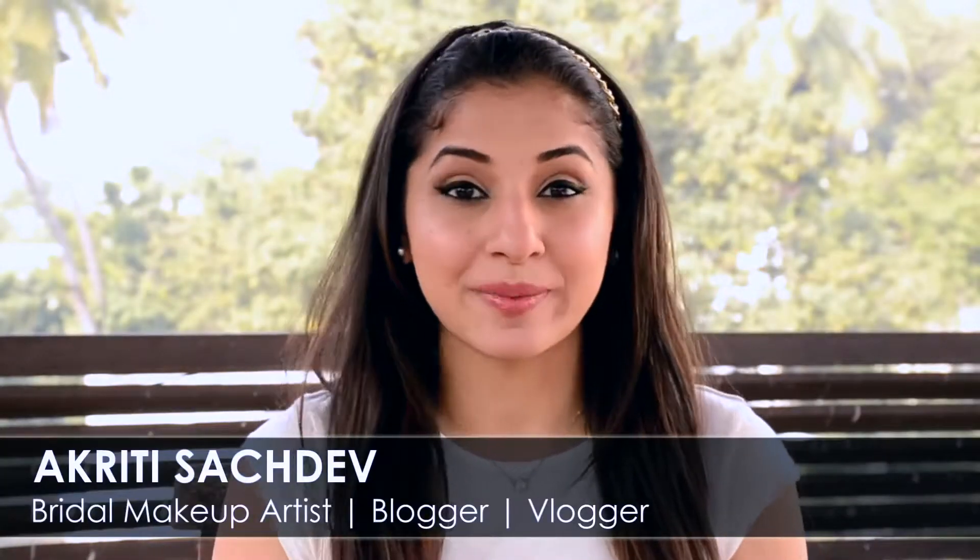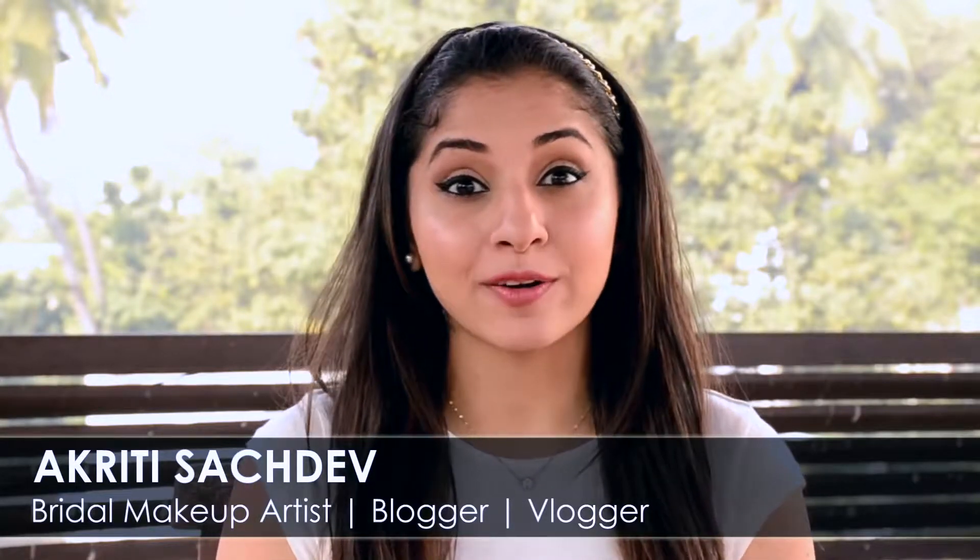Hi guys, it's Akati Sachdev from Mesmerized Makeup. I've read all your comments and suggestions about reviewing products which I swear by, especially for my skin, so I decided to show you three products that I'm currently obsessing over.